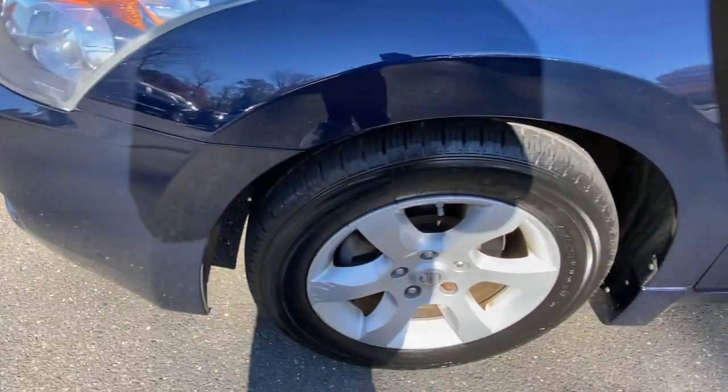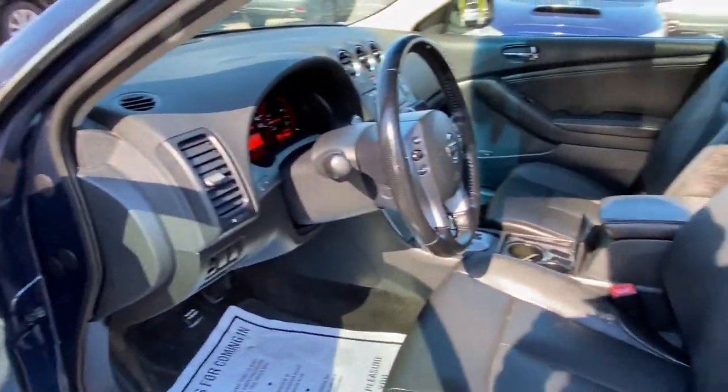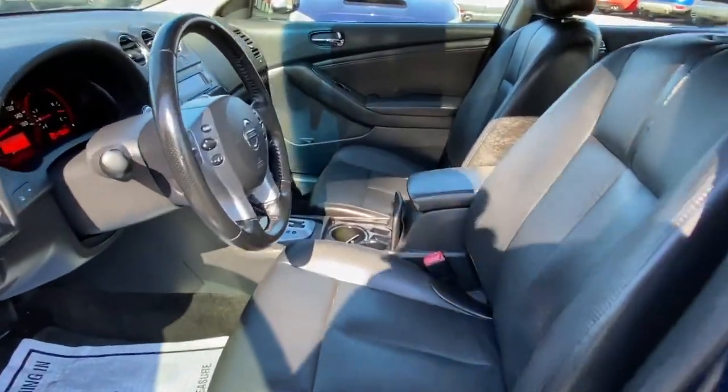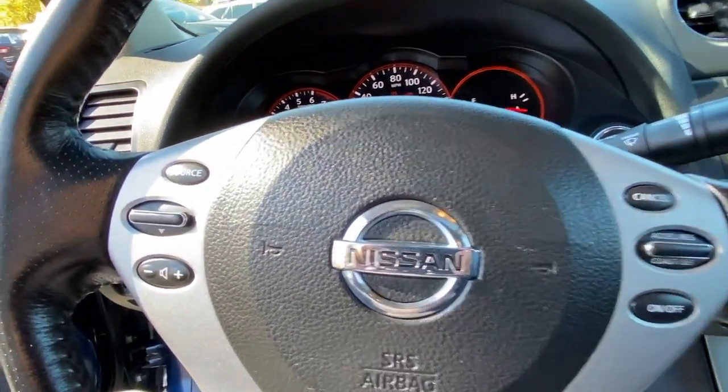These are just some of the great options this vehicle comes with: keyless entry, sunroof, leather steering wheel, intermittent wipers, cruise control, power windows, CD player, and power steering.